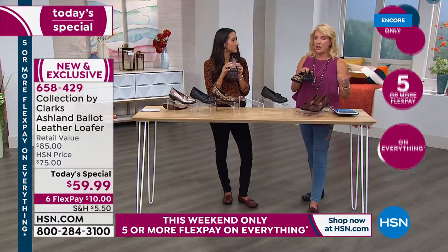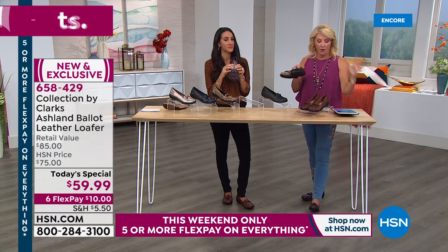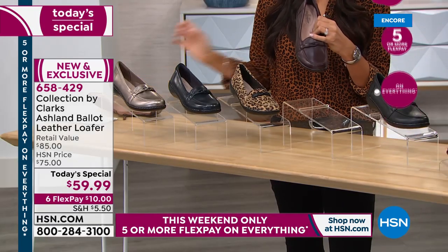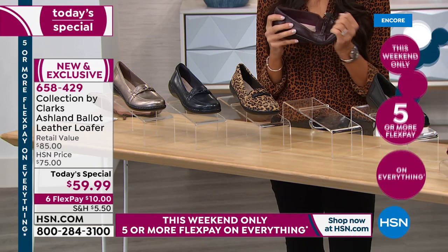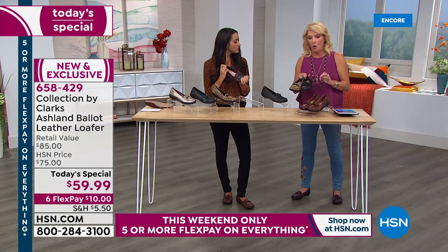We have nine minutes to go. If you're thinking about it, this is the launch — we have all the colors and all the sizes. Sizes start at five — we normally start at sixes, but this starts at a five. Then five and a half, whole half sizes to 10, then size 11 and size 12. We have medium and wide width. They're very true to Clark's sizing.